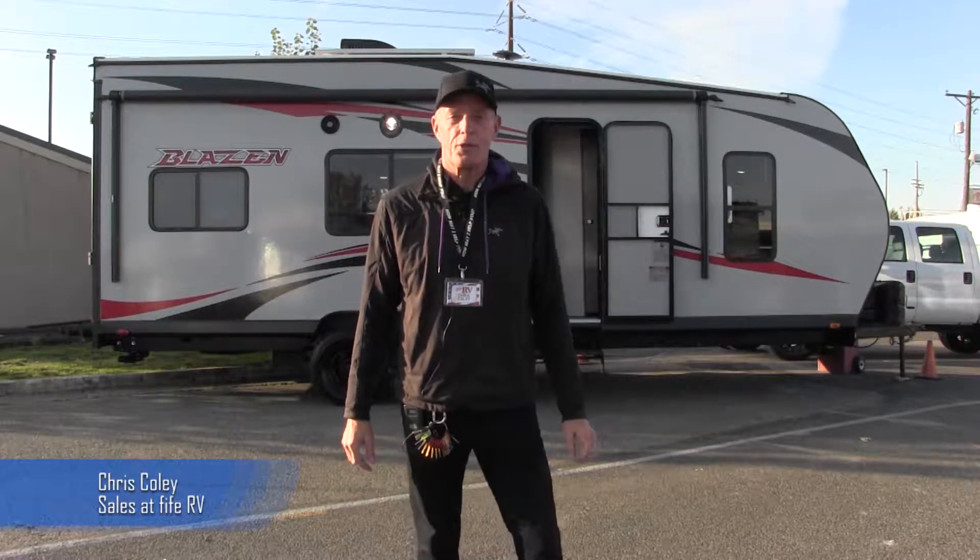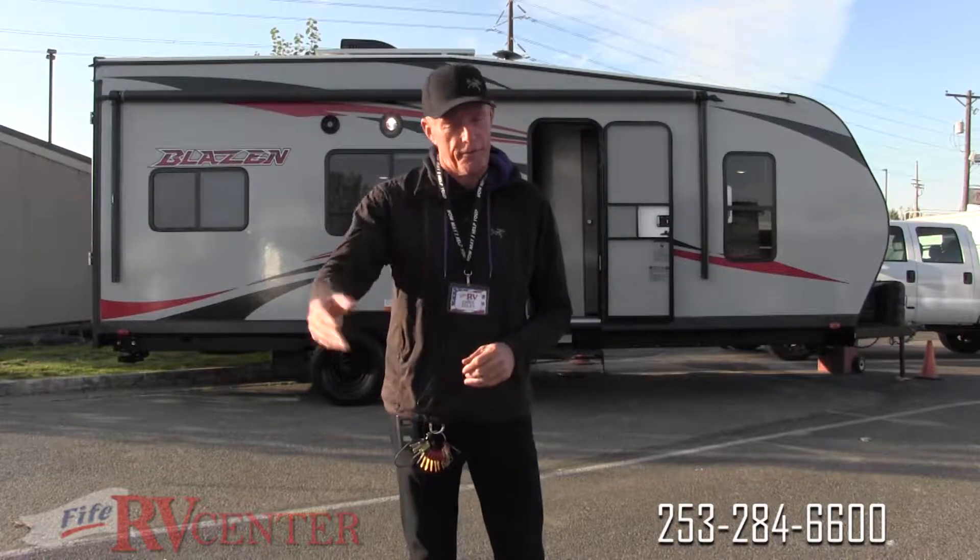Good afternoon folks, my name is Chris Coley, I'm with Fife RV Center. Today we're in beautiful Fife, Washington. We're going to take a closer look at a toy hauler made by Pacific Coach Works — it's a Blazin, model 22-14. Come on, let's take a closer look together.